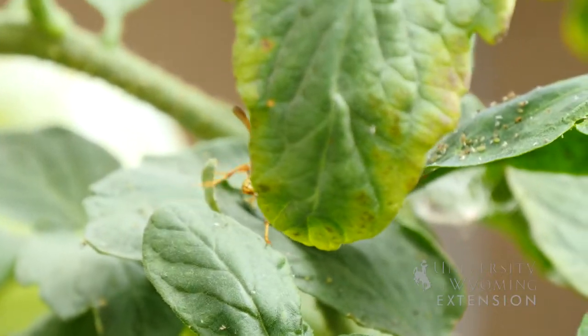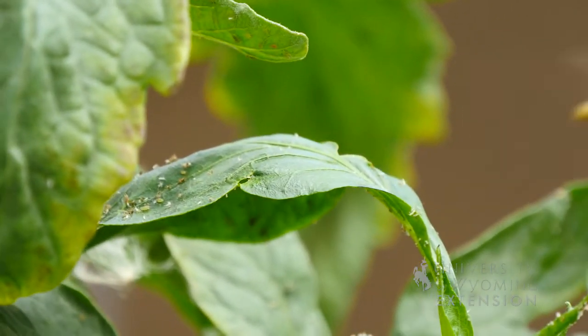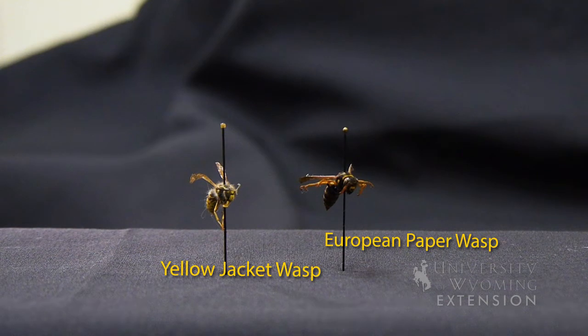The European paper wasp is known for feeding on fruit that's still hanging on the vine. Most of our other paper wasps or yellow jackets will feed on fruit that is overripe or fruit that has fallen from the vine, and so we may see more losses from the European paper wasp in fruit production across the state.